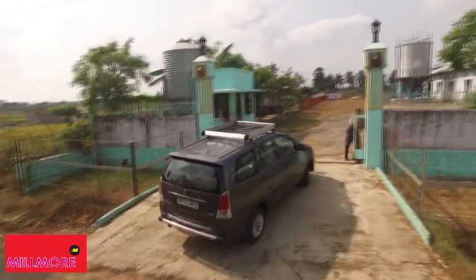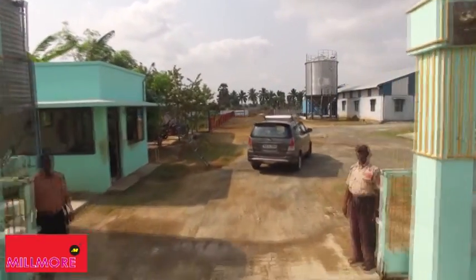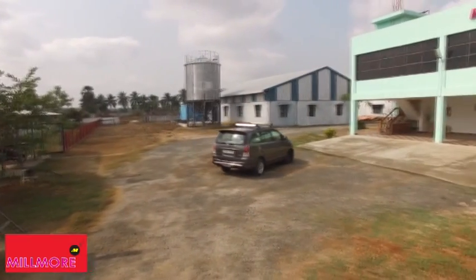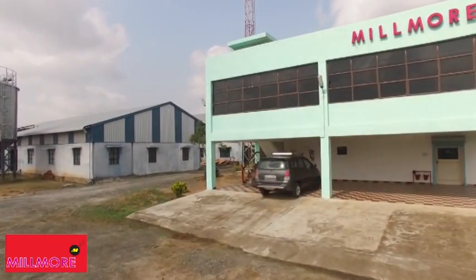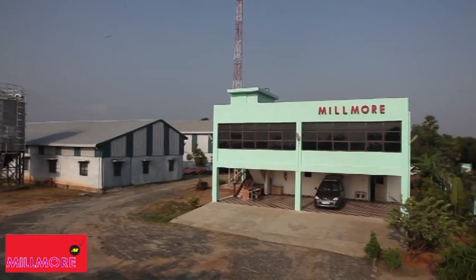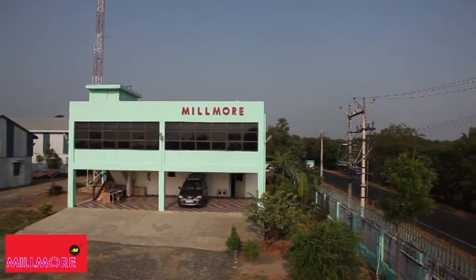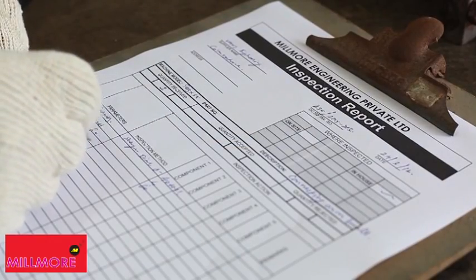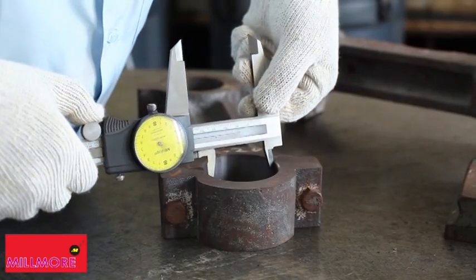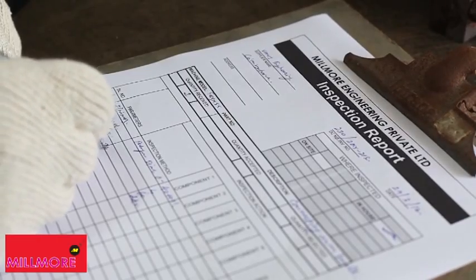Millmore's factory is easily accessible by OMR, ECR, and Grand South Trunk Road. The factory's administrative building of 2,500 square feet houses in-house R&D and quality checking units with the most advanced instruments, robotic arms, and CAD systems. Trained professionals check and inspect each component's parameters to flawless perfection, and reports are methodically filed for acceptance and future reference.